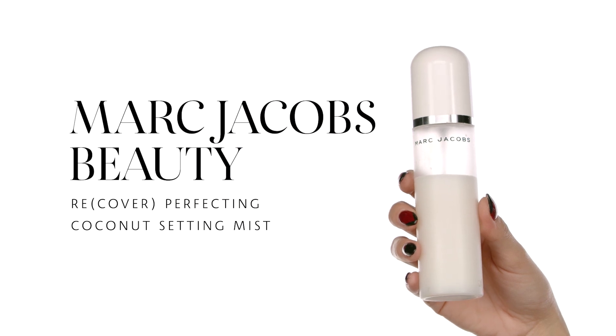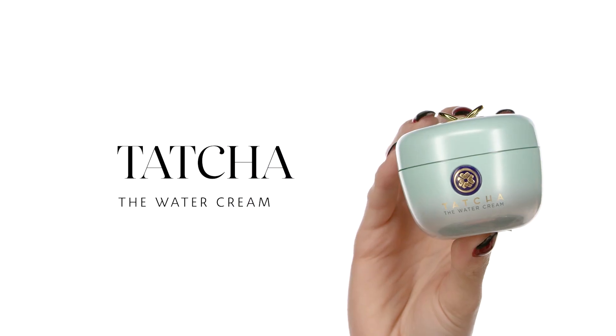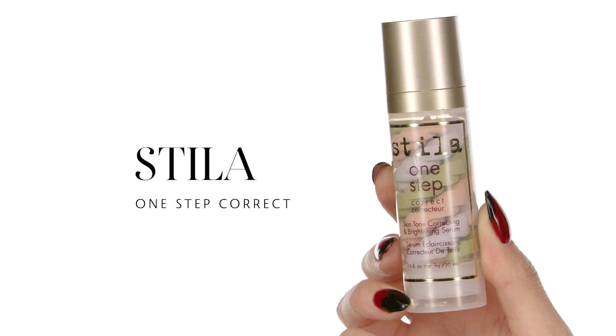My first step is going to be the Marc Jacobs Recover Perfecting Coconut Setting Mist. I'm just going to apply that all over my face to make sure all the products that go on top melt right into the skin. This is the Tatcha Water Cream, one of my favorite items. I'm going to start by applying to the center of my face and just patting into the skin. You can be generous with this product because it's really lightweight and works really well under makeup.